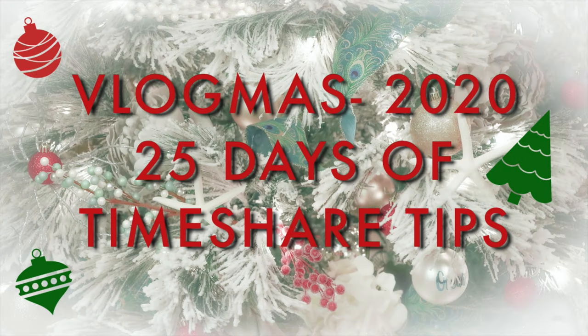So are you looking to buy a timeshare? Well, you're in luck. They're real easy to buy. I'm going to tell you how to go about it right after this. Hello and welcome to Destination Timeshare. I'm Jeremy and we are now into tip number 17 of my 25 timeshare tips of Vlogmas.